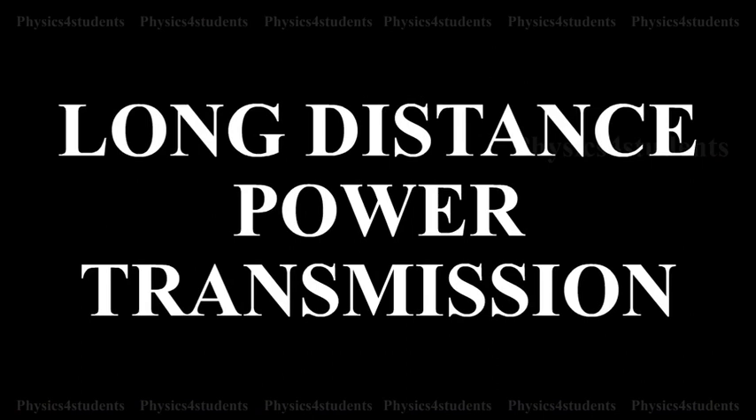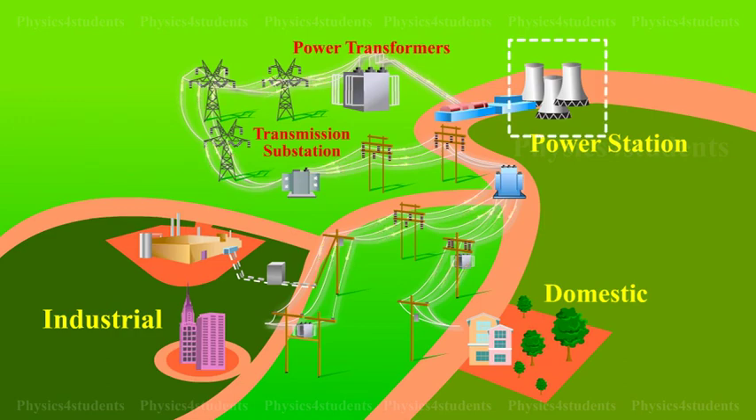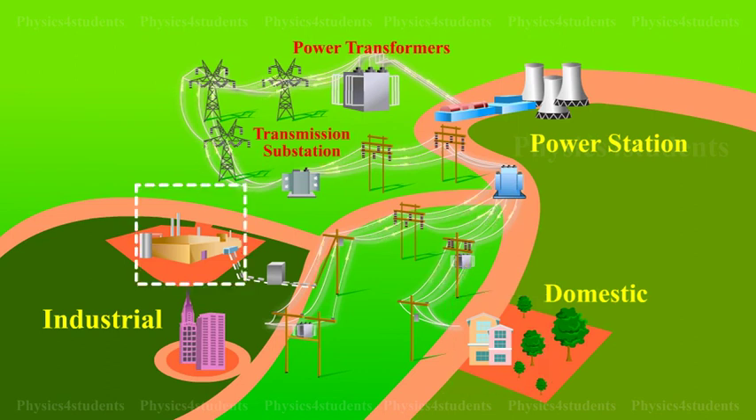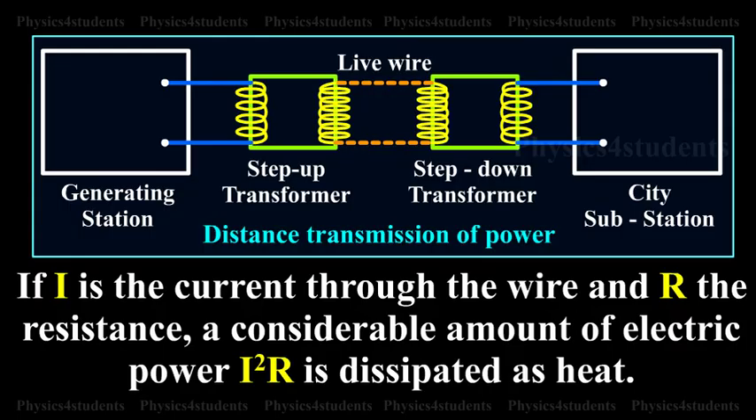Long Distance Power Transmission. The electric power generated in a power station situated in a remote place is transmitted to different regions for domestic and industrial use. For long distance transmission, power lines are made of conducting material like aluminium. There is always some power loss associated with these lines. If I is the current through the wire and R the resistance, a considerable amount of electric power, I²R, is dissipated as heat.